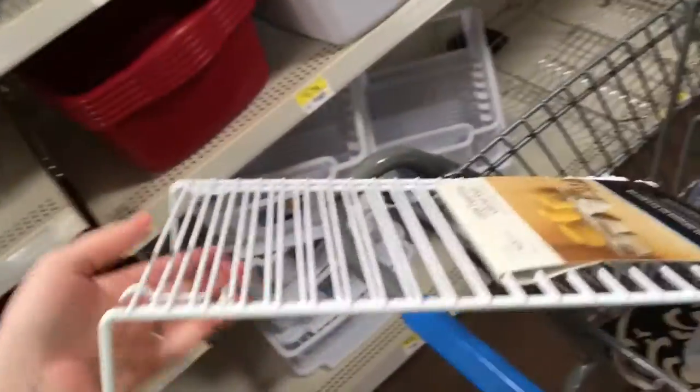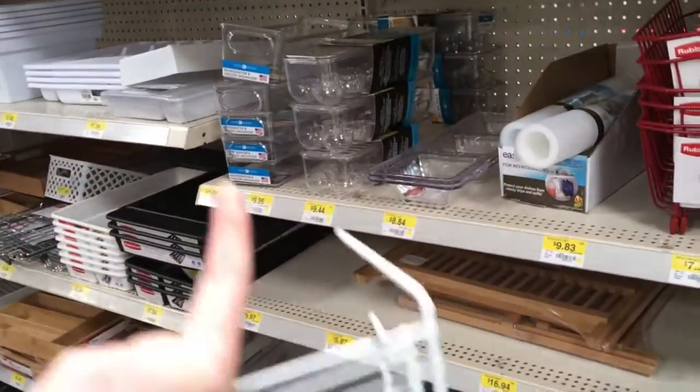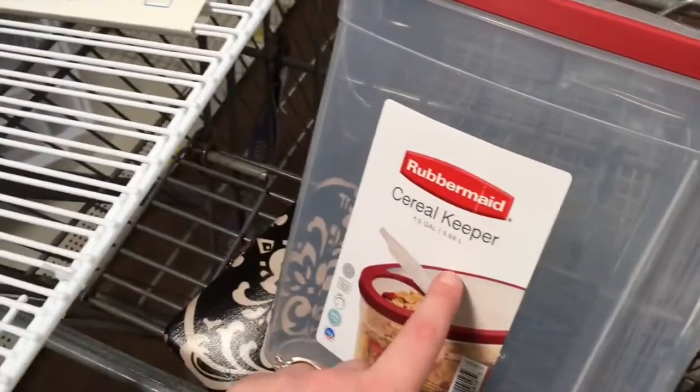Okay, they don't have any can organizers here. I'm looking for the stair-style ones so you can see all the cans. I think I'm going to get this one — it's only about seven dollars and it's two shelves, so I can stack the cans and they can stand better. I think I'm going to do that, and then I need to get a few more things.